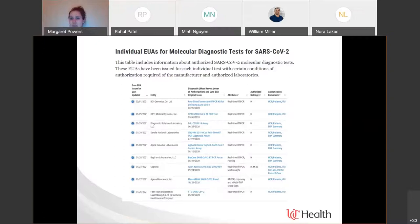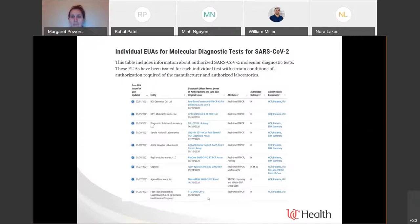There are 200 different tests available now. Some might be the same test approved for a specific additional use. You can see this Cepheid test just got approval for a combined test that does SARS-CoV-2, influenza, and RSV together — so we're starting to see combinations of what's been going on.